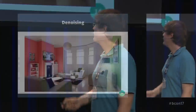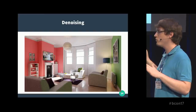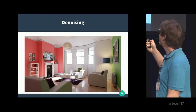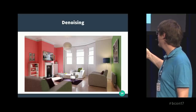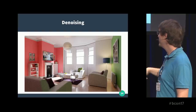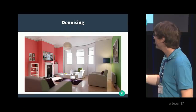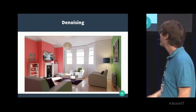Denoising — what's it about? Let's say you render an interior shot. With regular Cycles, it looks good but still has quite some noise. If you enable the denoiser, it looks like this — quite a decent improvement. It's not perfect; if you look closely you can see some splotchy artifacts here and there. But it's an improvement.